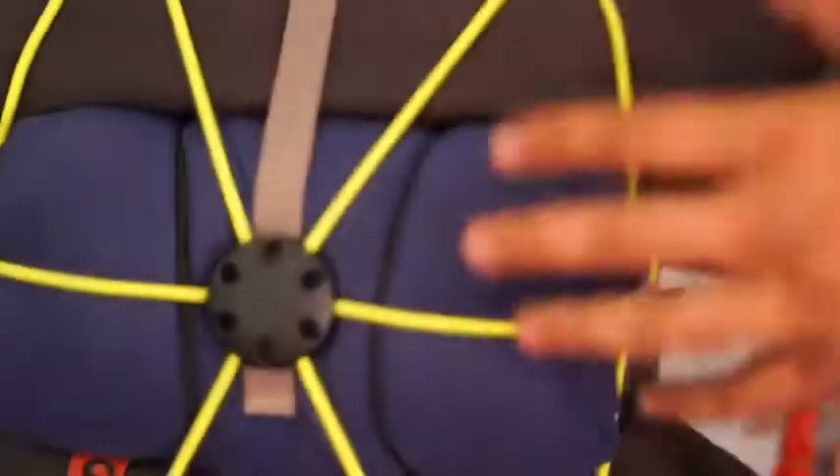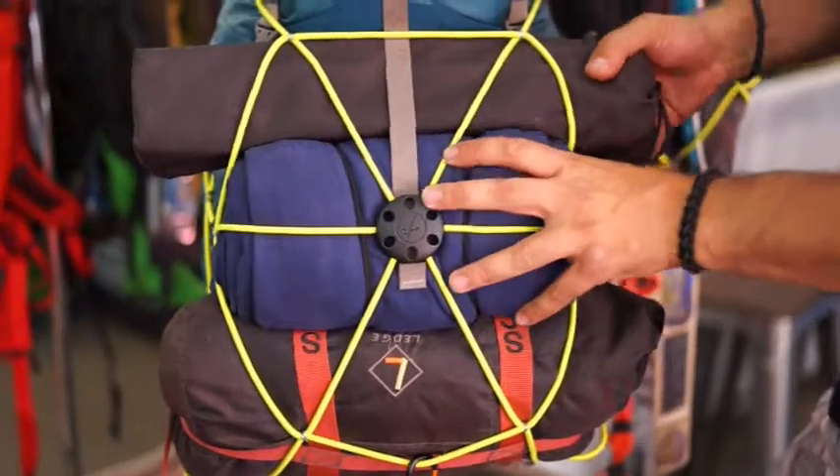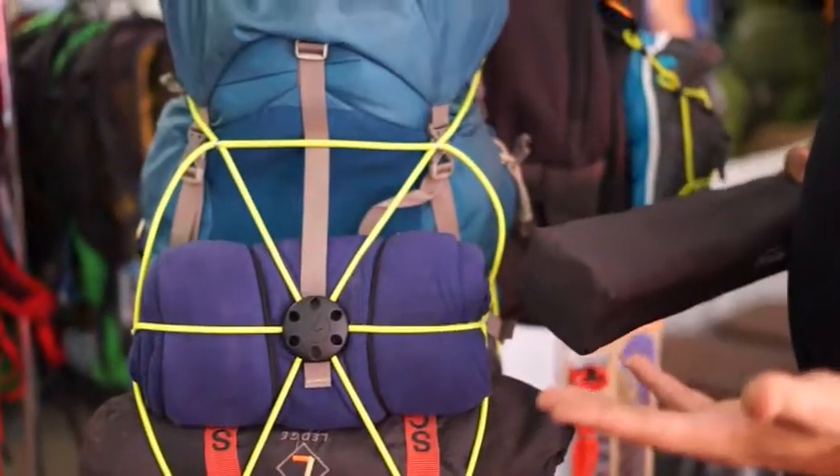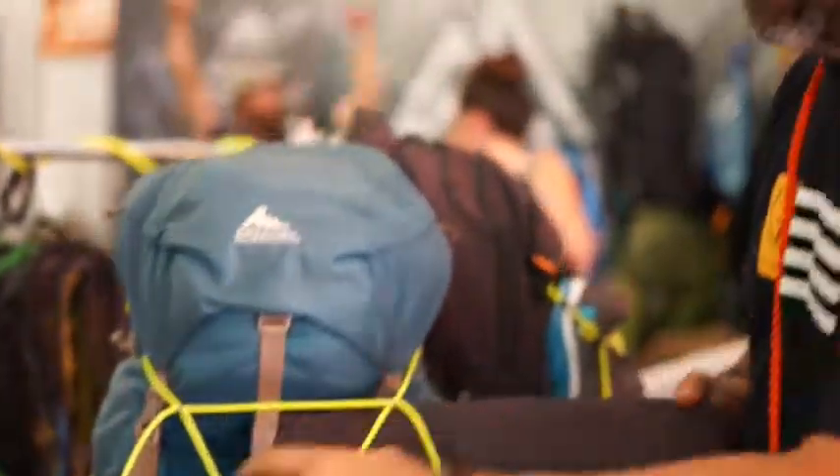So our pack net is a six-point system and it's great for backpackers. When they're securing gear to the outside of their pack, it allows them to securely balance the load. They can remove gear in and out without having to untie or undo anything, so it's ideal for backpackers.